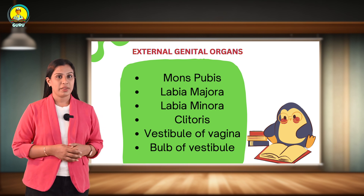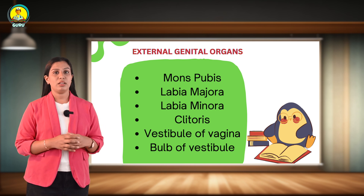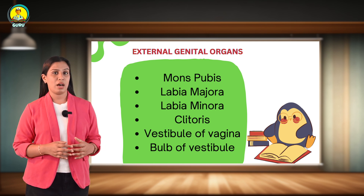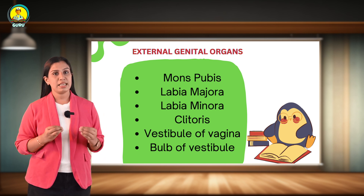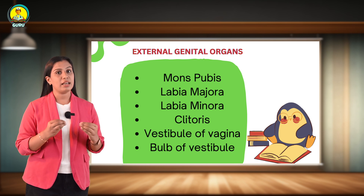Next, about labia majora. The labia majora consists of a thick fold of skin which covers the other external reproductive organs. Next, about labia minora. The labia minora are comparatively thin and delicate folds of hairless skin that are present inside the labia majora and cover the openings of the vagina and urethra.